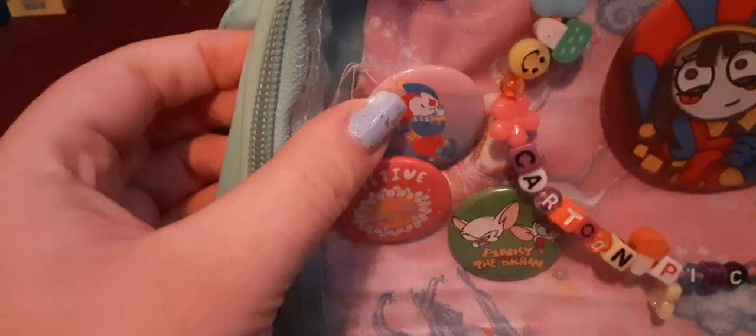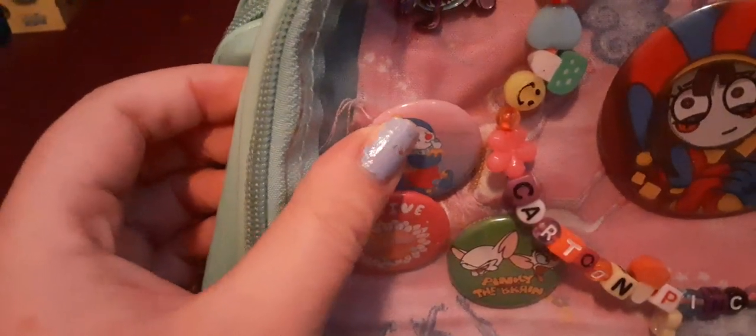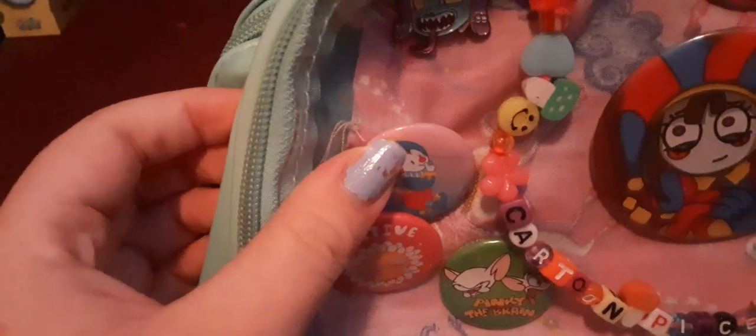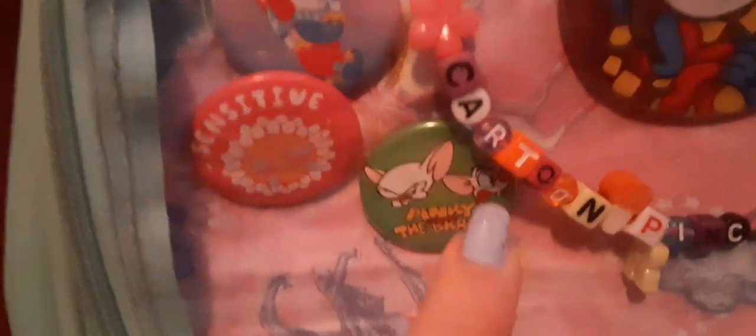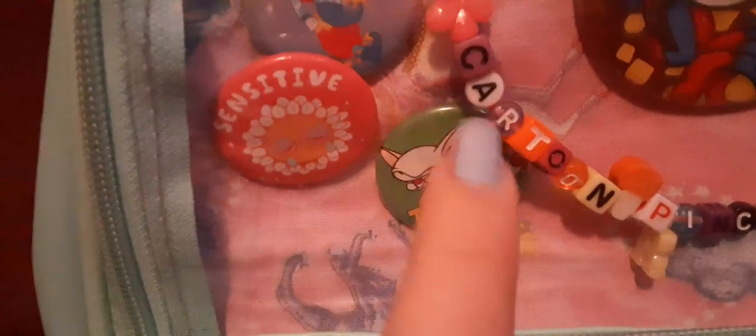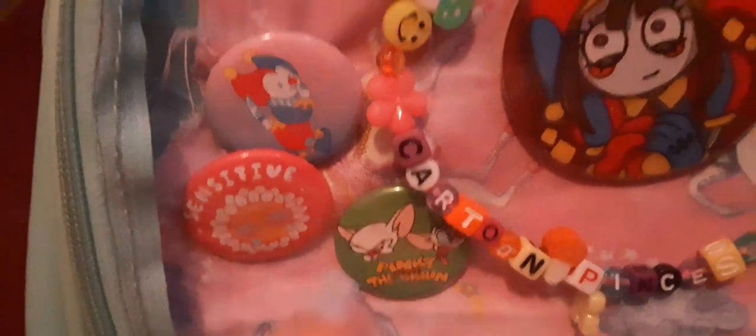I got two pins from Hot Topic: one is a jester or clown, he's holding something but I'm not going to show it because this is a family-friendly YouTube channel. He's cute though. Then I got my 'sensitive' pin with a flower crying - I am sensitive! And then I got my Pinky and the Brain pin. I got this one as well as three others from a set at Five Below, but sadly they don't sell them anymore.